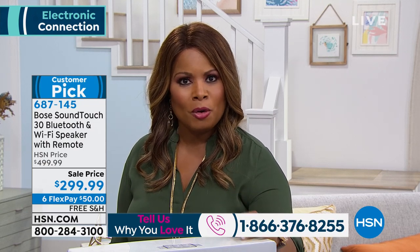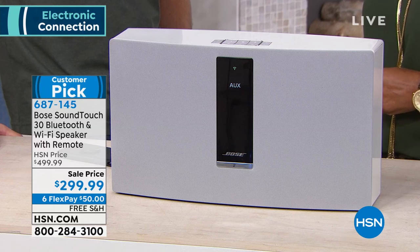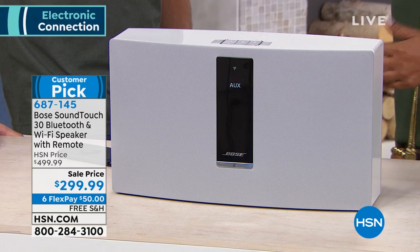If you own this wonderful speaker, call us. It is a customer pick on our website — please read the reviews. If you love the Bose brand name and you haven't seen this presentation before, we have Justin Smith, one of our electronics experts, who is going to tell us all about it.